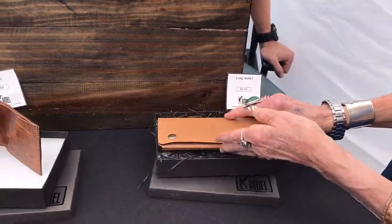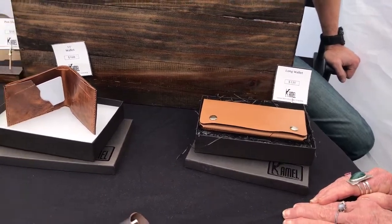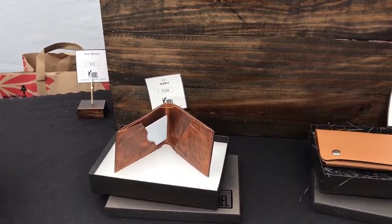He hand stitches every piece — no sewing machine touches it, every stitch is by hand. He uses French linen thread from Paris, from the same company that makes thread for Louis Vuitton and Hermès.